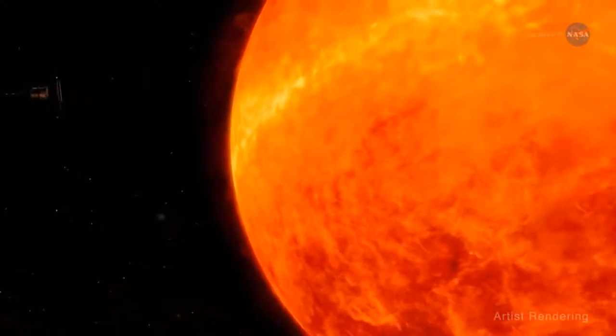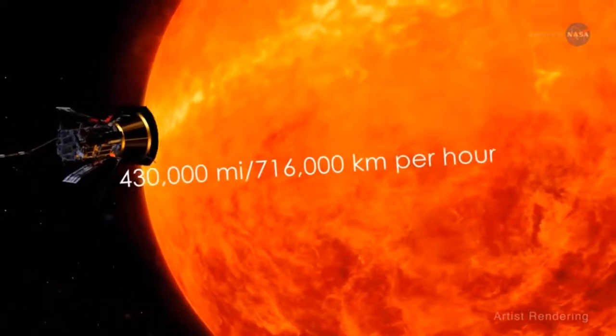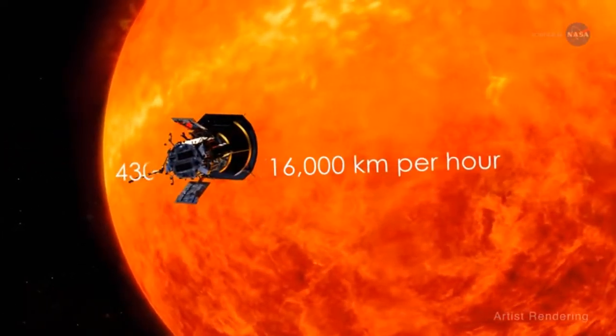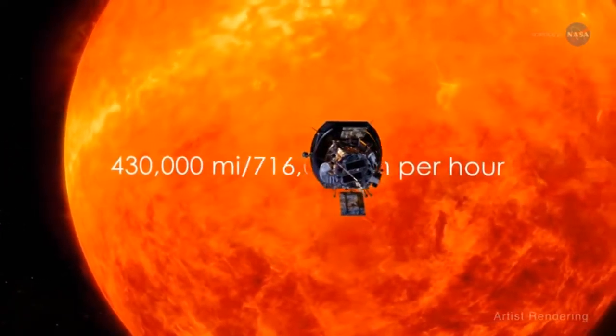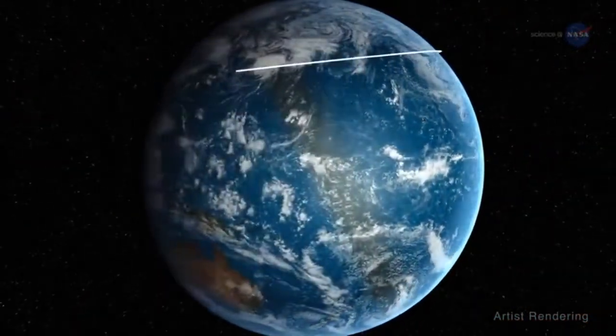Clever indeed! At its fastest speed, the Parker Solar Probe will orbit the sun at 430,000 miles per hour or 716,000 kilometers per hour – fast enough to get from New York City to Tokyo in under a minute.